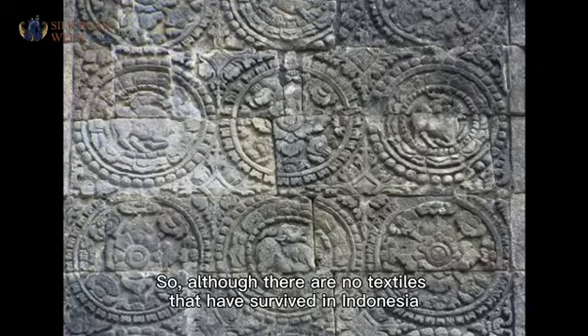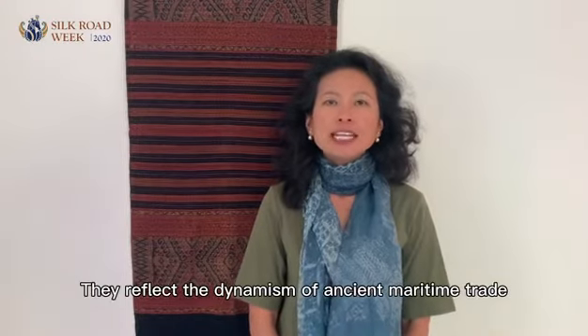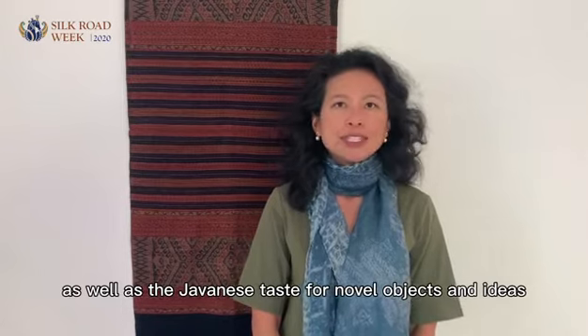So, although there are no textiles that have survived in Indonesia from this early period, these stone images may be direct and indirect references to imported patterns and textiles. They reflect the dynamism of ancient maritime trade, as well as the Javanese taste for novel objects and ideas.